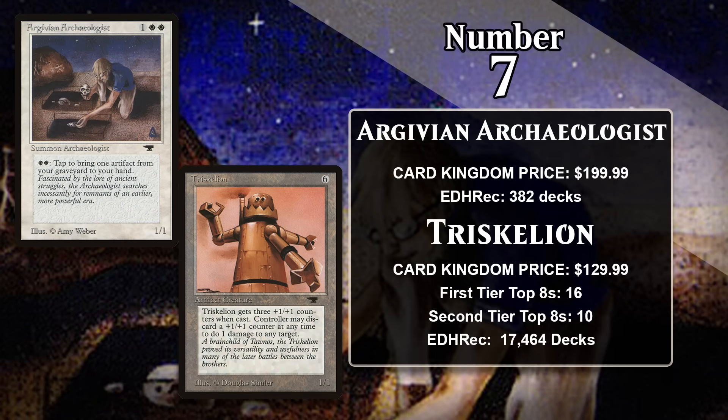Triskelion is also played a lot in Commander, where it often appears in +1/+1 counter-centric decks. You might wonder why Triskelion is so much cheaper than the Archaeologist when there is more significant demand for it — the answer is simple: it isn't on the Reserved List. It's been printed several times, including in Mirrodin and Magic 2011, but its original printing is rare enough that the price is still pretty high.